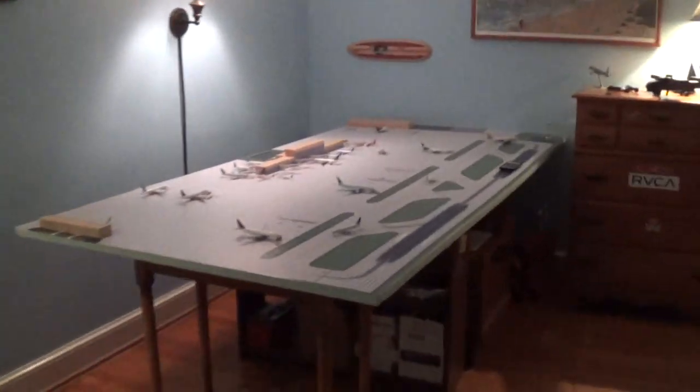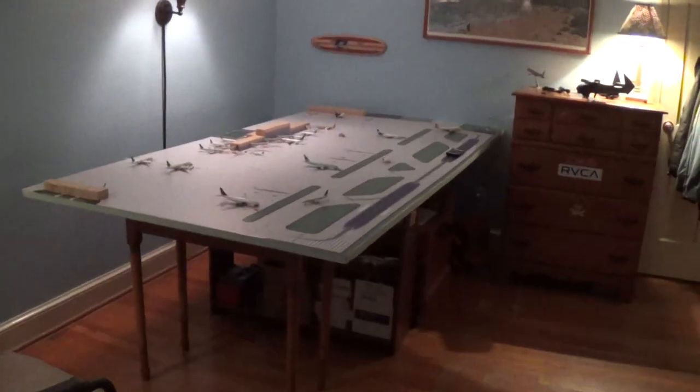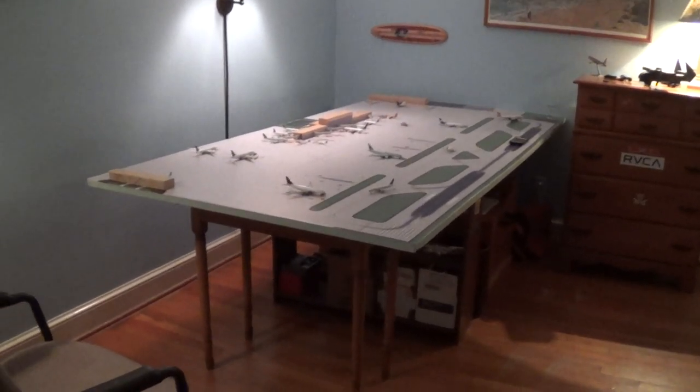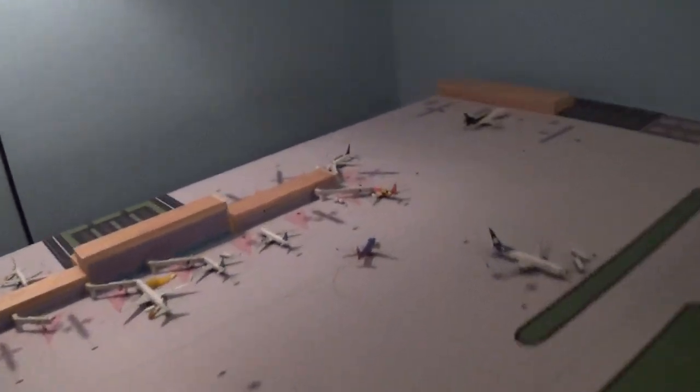Thank you for watching guys, I hope you enjoyed the airport update. There's the outer view of the airport. I'm going to leave you off with Southwest.